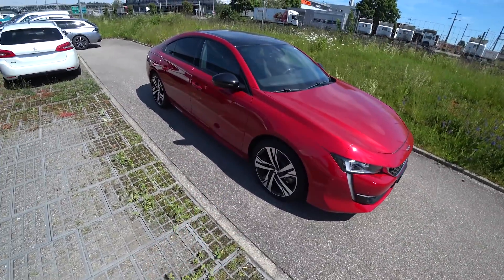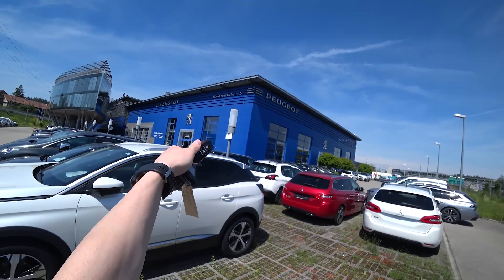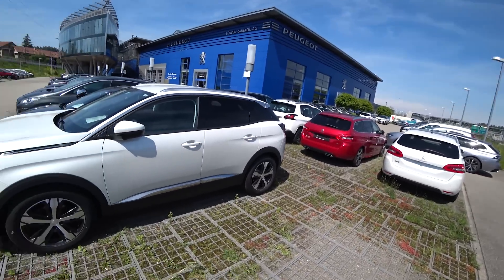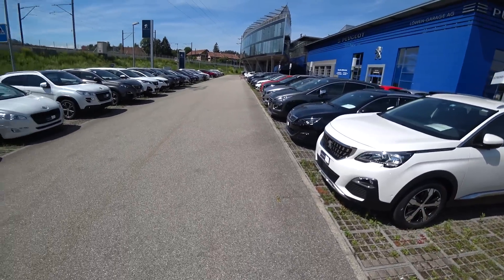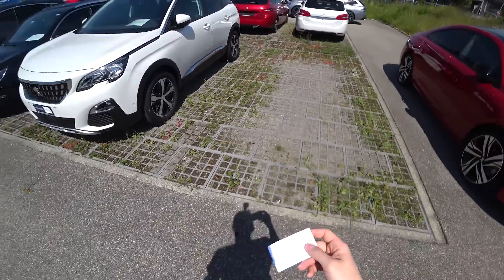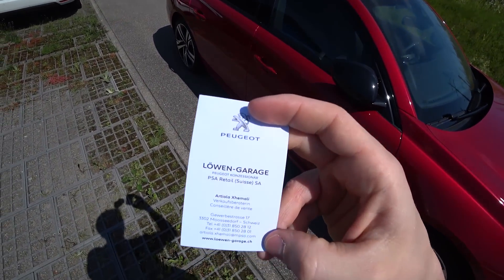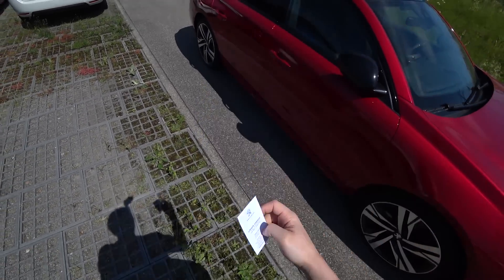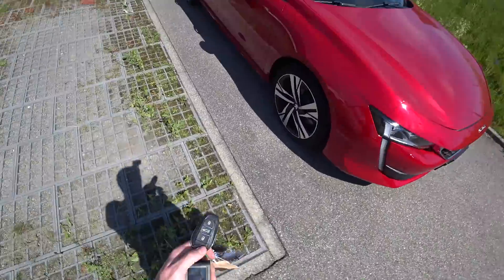If you are from Switzerland and you want to buy a Peugeot or want a test drive, you can come here to Lowell Garage in Mossdorf. They have a lot of great cars, for example the 3008, 5008, and more. If you want to buy a car from Peugeot, the number, address, and email are available here so you can contact them and come test the cars.